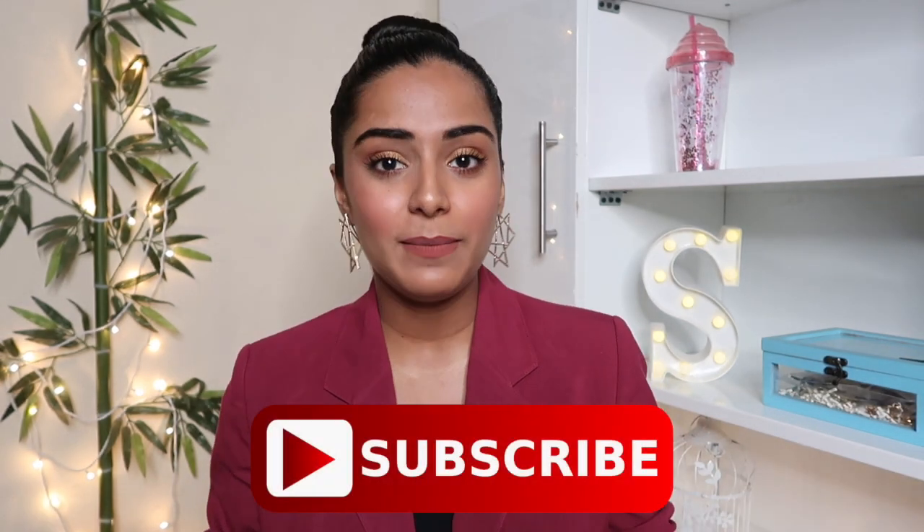That's everything related to the interview grooming guide. If you found this helpful, please give this video a big thumbs up and share it with friends, family, or anyone planning to give an interview. Do subscribe to my channel for more such videos. I'll leave all my social media links in the description box below. See you next time — stay happy and stay beautiful, bye!